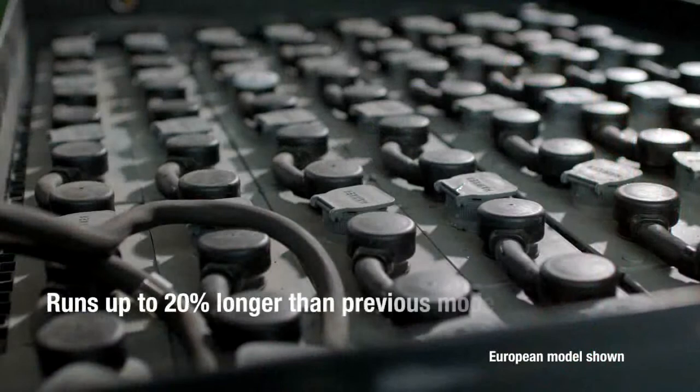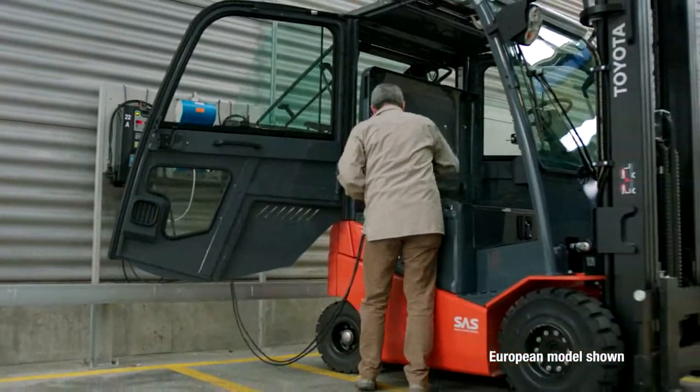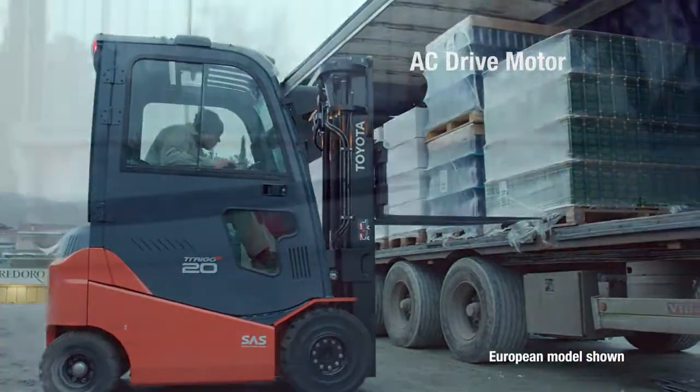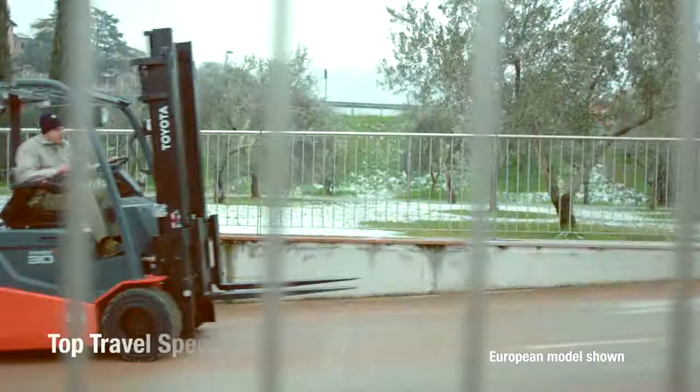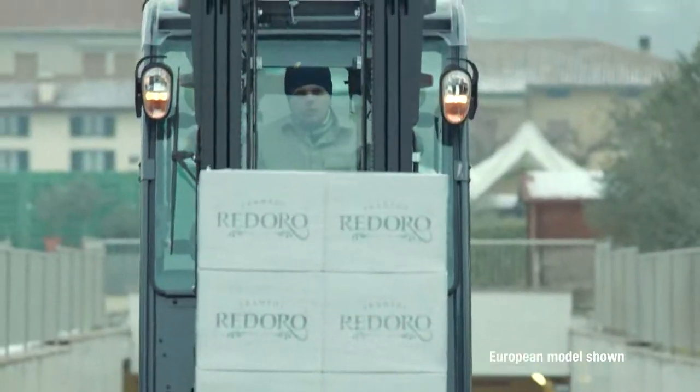With the largest battery of any Toyota electric forklift, the 80-volt electric solid pneumatic forklift runs up to 20 percent longer than previous models, allowing you to work harder, longer, and with less charging intervals.